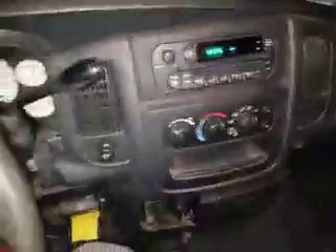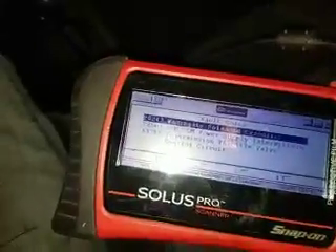Traction's crap in this truck. I've got the Christmas tree lit up on the dash — here's the codes: P0243, P2509, P1755.